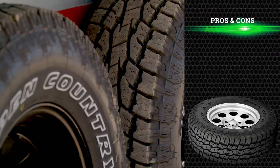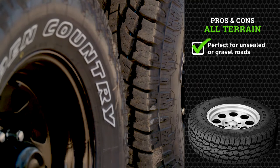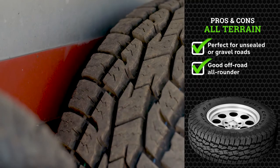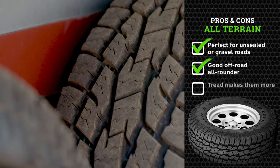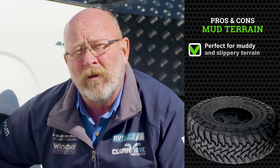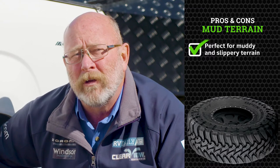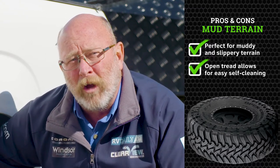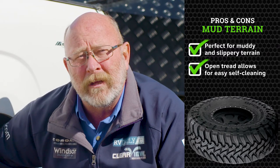When we go to an all-terrain tyre, it's much more suited to gravel roads. We find that the tread pattern being a little bit closer is a little more resistant to punctures. And if you're going to head into an area that is muddy, slushy, with big mud holes, then maybe a mud-terrain tyre is more suited to your application. The tread pattern on the mud-terrains is nice and open and it will self-clean really easily in those conditions.